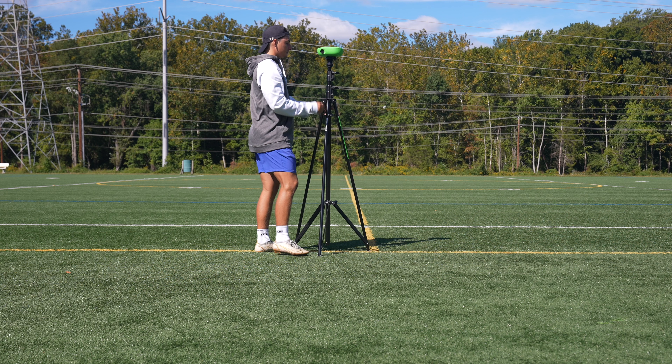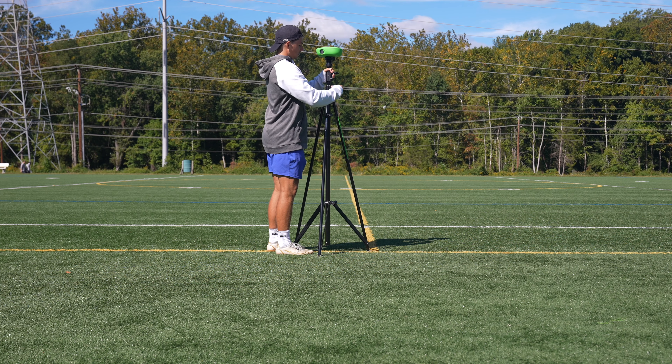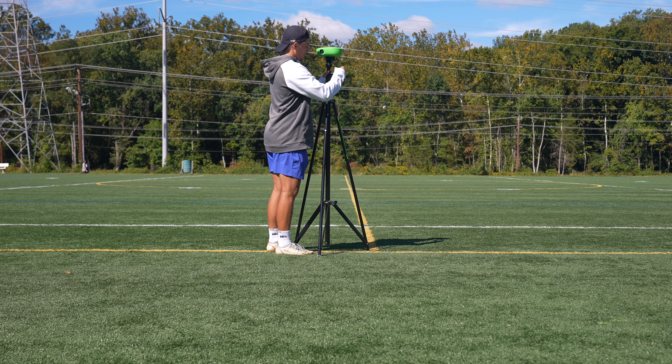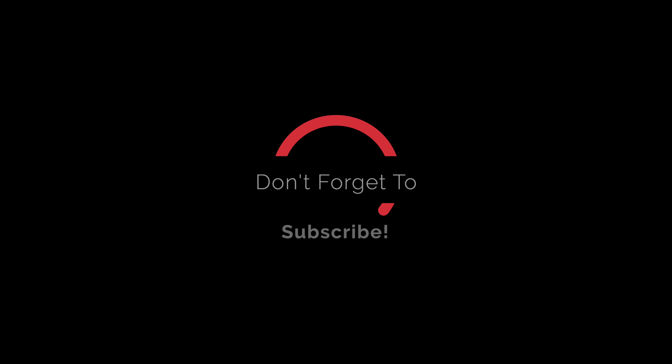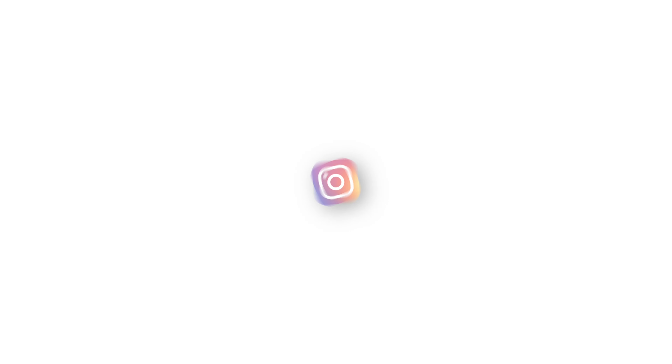I hope you guys enjoyed this video and that gave you a better understanding of how amazing this piece of equipment is. I'll have the camera company linked down below so you can check it out yourself and possibly purchase one. Thank you guys for watching, and I hope you all have a wonderful day.